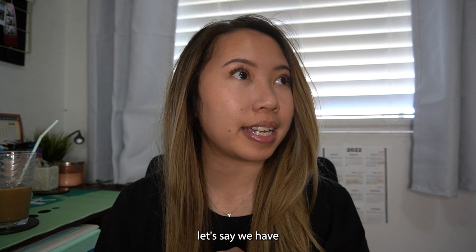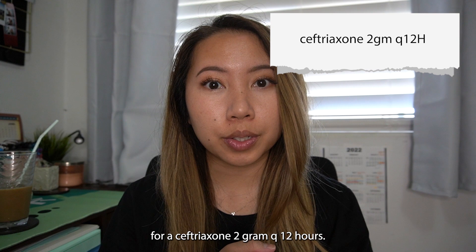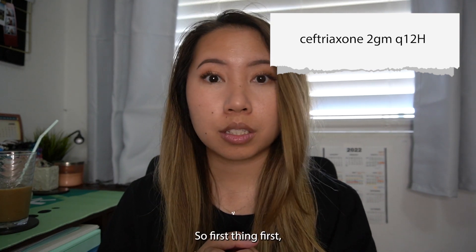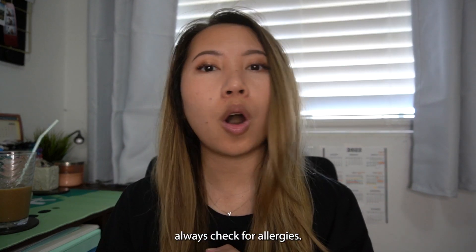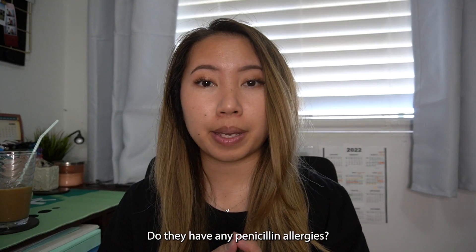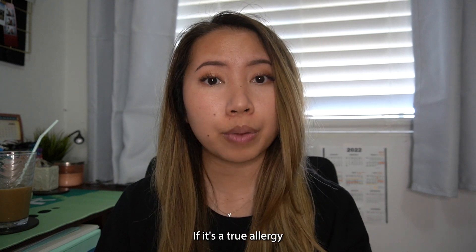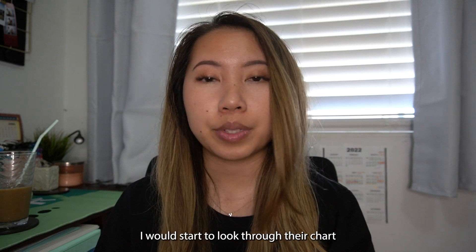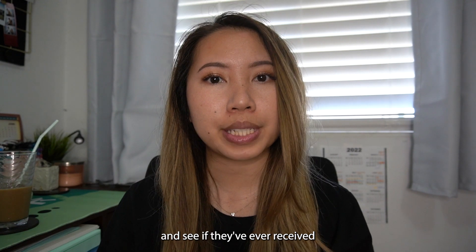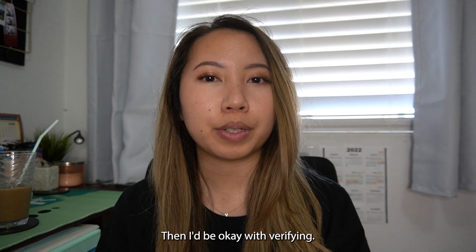Let's say a doctor puts in an order for ceftriaxone 2 grams Q12 hours. First thing first, always check for allergies. We want to double check: do they have any penicillin allergies? If they have, what kind of reaction? If it's a true allergy and you're concerned, I would look through their chart and see if they've ever received ceftriaxone in the past. If they received it before and were able to tolerate it, then I'd be okay with verifying.